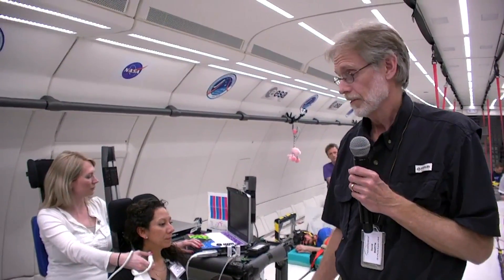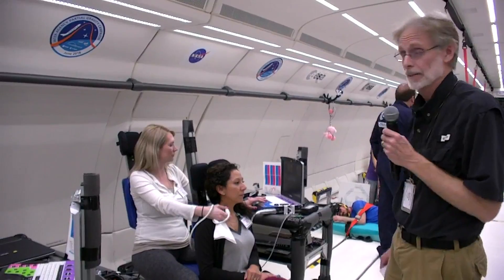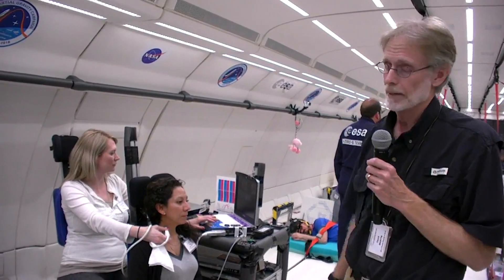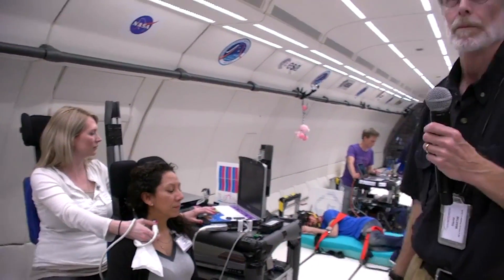We've done this kind of research before, both on the ground and also on the International Space Station in zero gravity. This gives us the opportunity to fill a knowledge gap by also adding partial gravity. We do that using ultrasound of the neck, looking at blood flow towards and away from the head. We're also using an eye sensor, in addition to blood pressure and heart rate monitoring. We're hoping the result of all this is that we'll be able to better protect astronauts on longer missions, like possibly to the Moon and Mars.